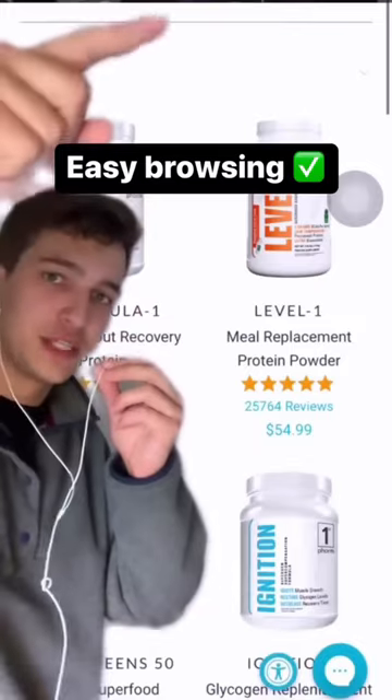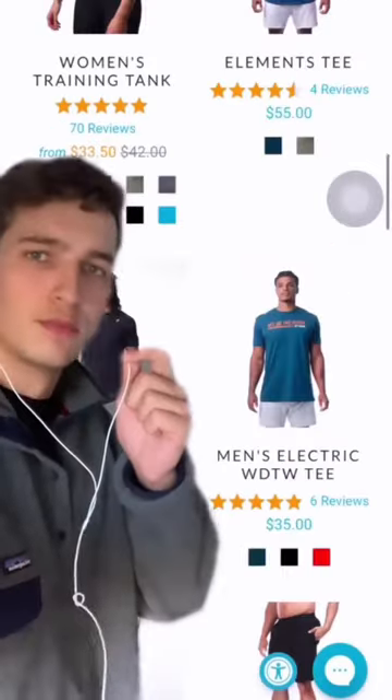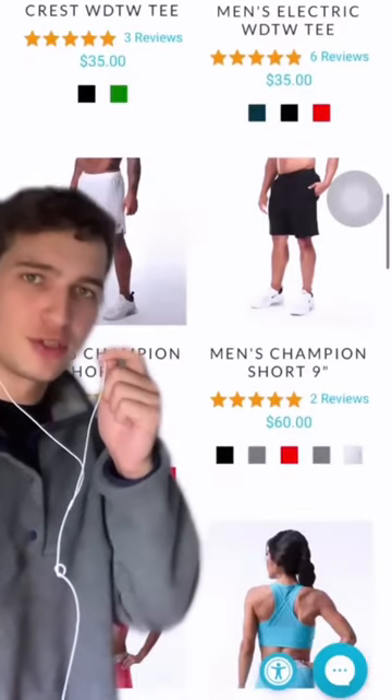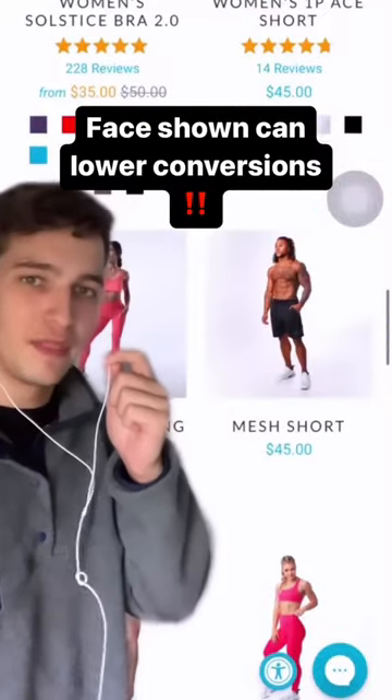We get to the product page and you can see it's really clean with this white background and they've got the most popular items first. Then we get to the apparel page and you'll notice that they switch back and forth between showing their model's face or not, which typically isn't a good thing.